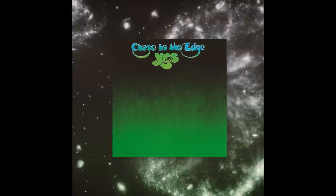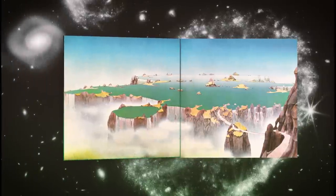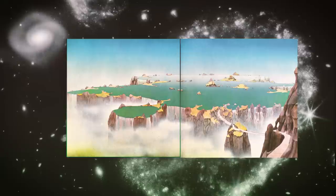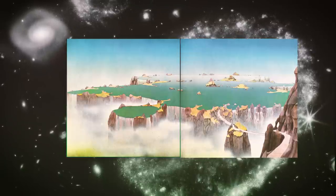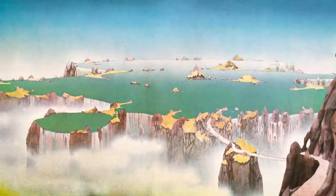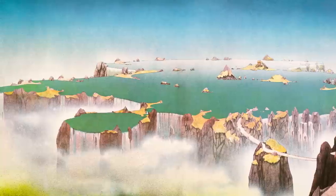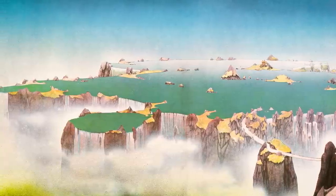And that brings us back to Close to the Edge. The cover artwork that we all see when we stream Yes on our phones is only half the story, because Close to the Edge had gatefold packaging. And so the true genius of the album artwork is hidden behind a page turn. Like cracking open a classic sci-fi novel, turning the gatefold of Close to the Edge immerses you into a new and strange world — a world that completely captures the profundity and expansiveness of Yes.